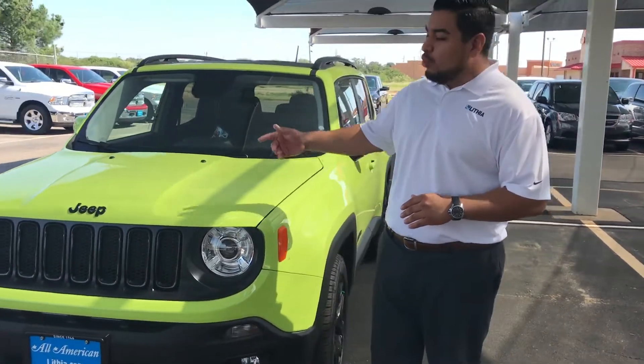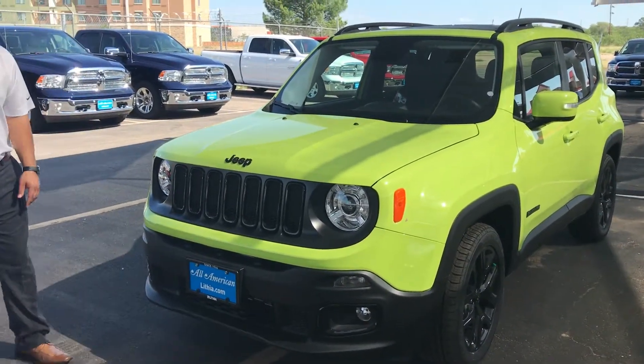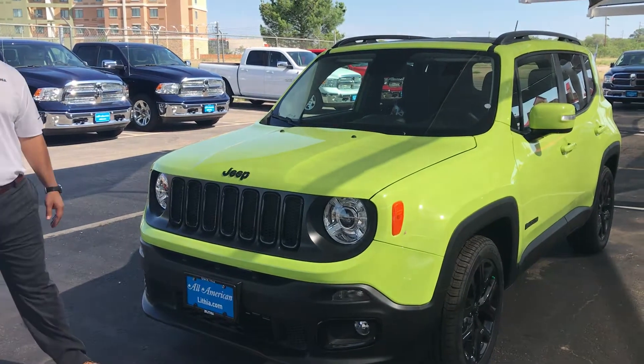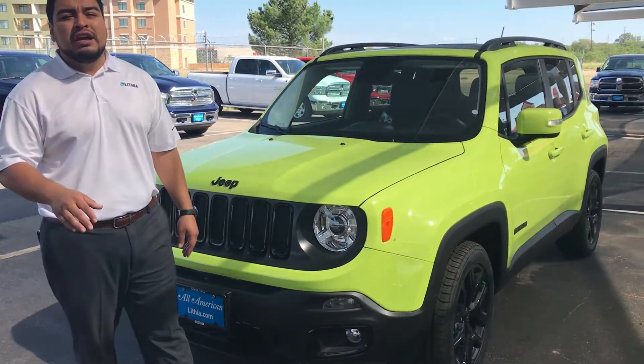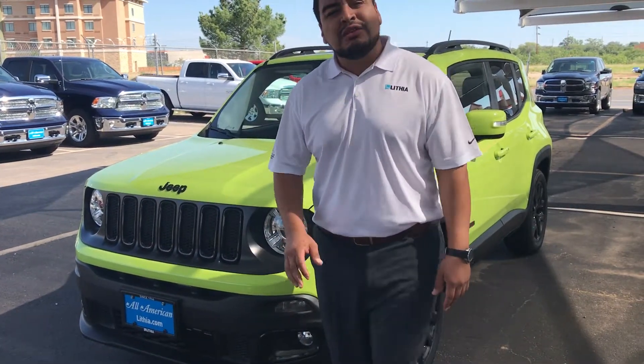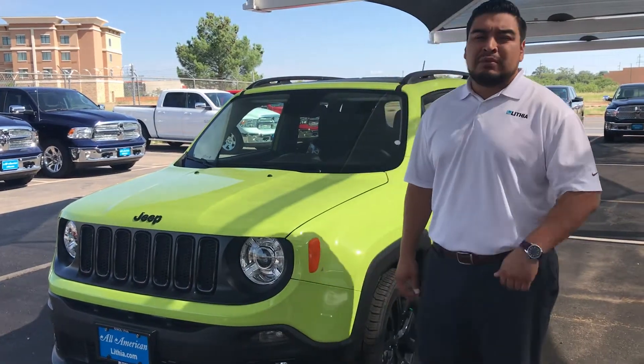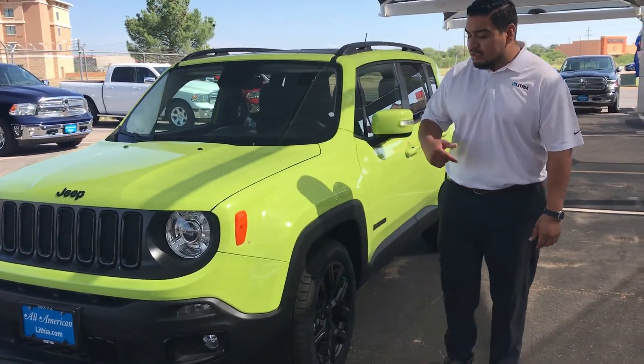Super nice, really cool looking, new design. You're going to have your classic 7-panel grille on there. Projector beam headlights. You're also going to have a 2.4 liter multi-air engine in it, so it's going to be really nice. It's going to have a nice speed transmission to help with the gas mileage on there. You're going to get superb gas mileage.